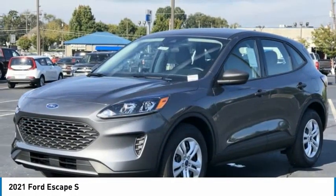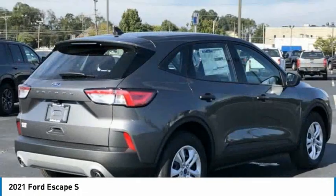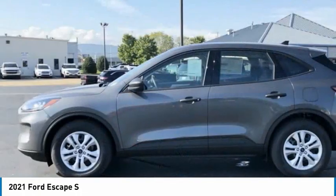Rear window defroster, rear window wiper, low tire pressure warning, cruise control. Come take a test drive today.